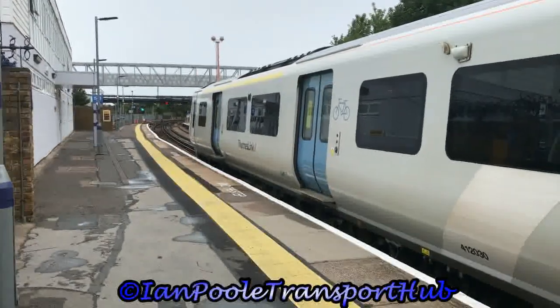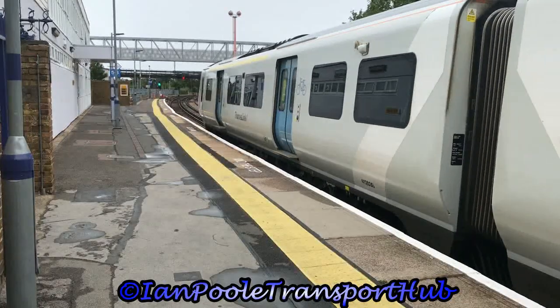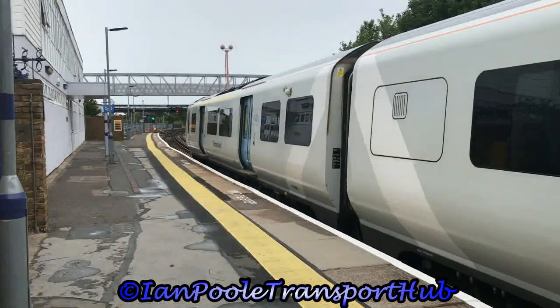So we'll get started here at Gillingham with 700-030, departing with the 1611 Thameslink service from Luton to Rainham.